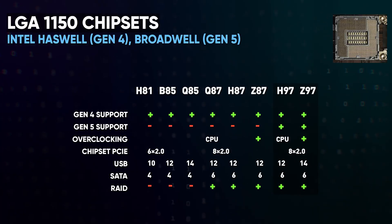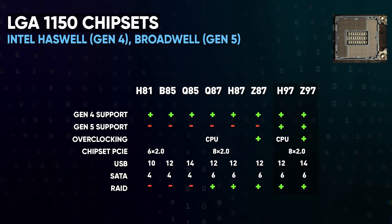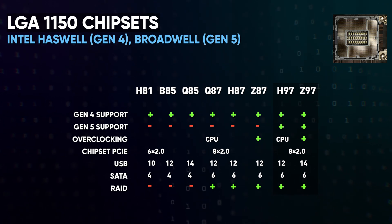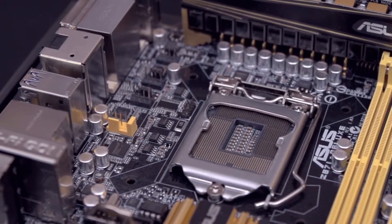Released in 2013, the LGA1150 socket for the fourth and fifth generation had only eight chipsets, between most of which the difference was again in the support of some extra USBs. And at the same time, six of them released during the fourth-generation lifecycle didn't receive support for the fifth — yes, even the top-end Z87 which could overclock anything. Imagine the faces of people who bought top-end boards in the hope of an upgrade in the future. Sounds familiar, doesn't it?